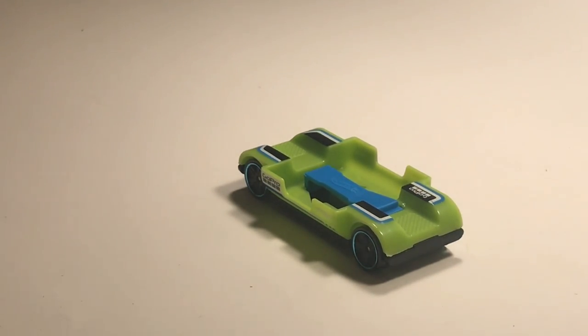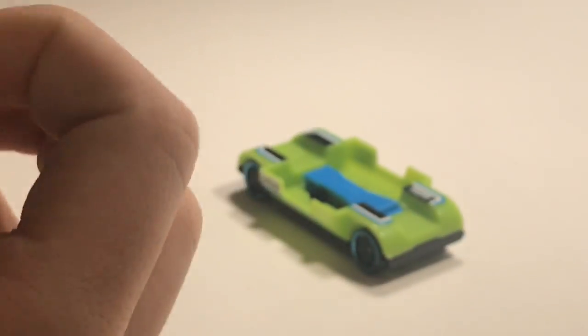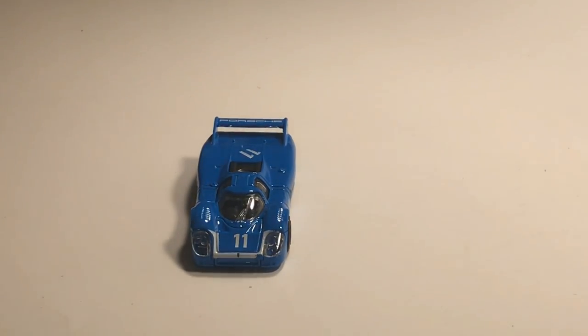Sadly this car will not be able to be chosen because it does not fit. Next up we've got the Porsche 917 LH in blue. I really love the blue and white paint on this thing — I think it looks very nice. So this is another car you guys can choose, I'm pretty sure it fits.